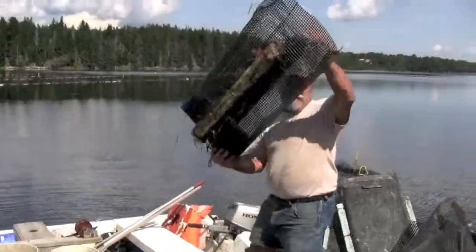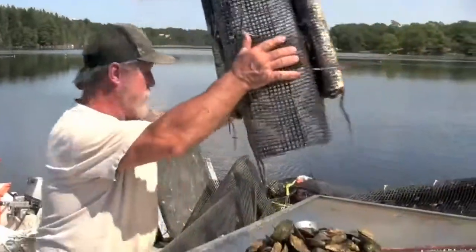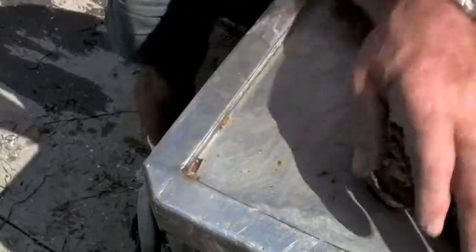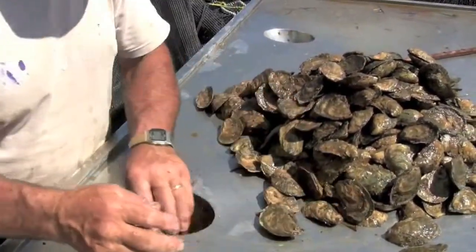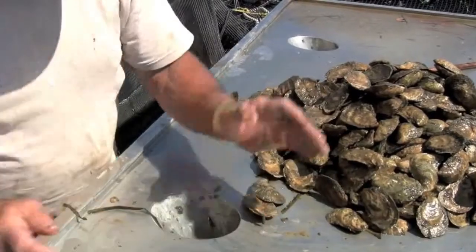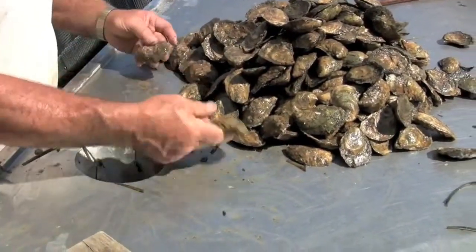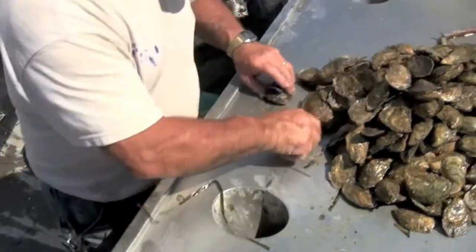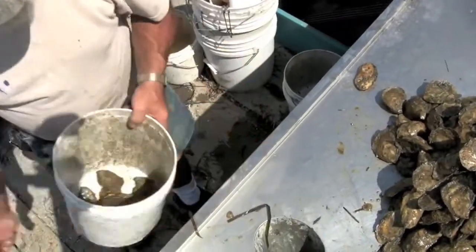He separates them into three sizes — twos, two and a half, and threes. The twos are the most sought-after, and even some of the best restaurants and chefs in the world can't keep them on the menu as much as they would like. While we were fortunate enough to bring home a bag of Bagadoos Oysters on this day, restaurants and the public at large have to go through a distributor to purchase his oysters. Jesse is currently building a facility which will allow him to sell directly to restaurants and hopes to have it completed very soon.